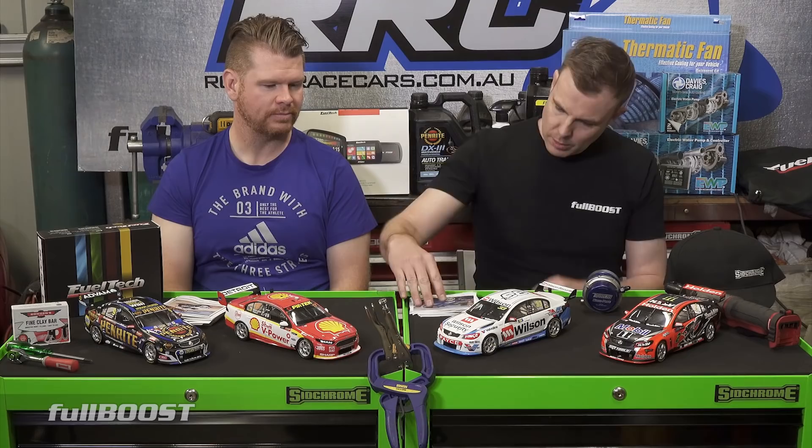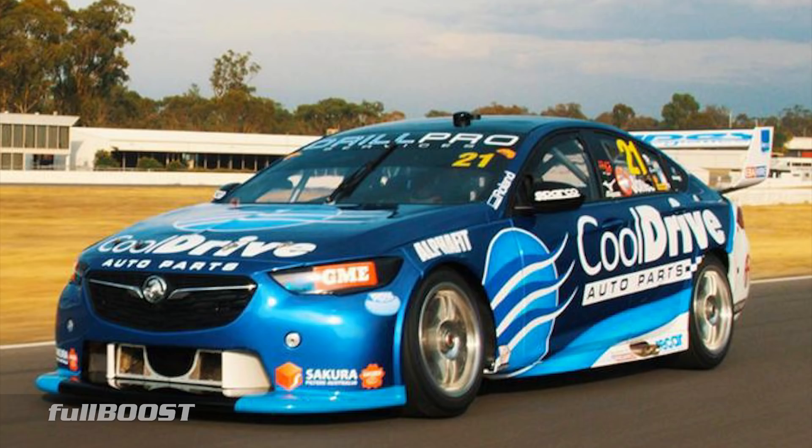Brad Jones Racing. They've got three cars in this stable this year. First, let's look at Keep It In The Family - Macaulay Jones and the Cool Drive sponsorship. Formerly run by Tim Blanchard. This is Tim Blanchard's family company, so Tim Blanchard sponsored Tim Blanchard to race.